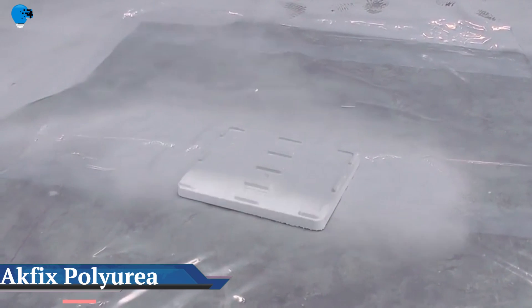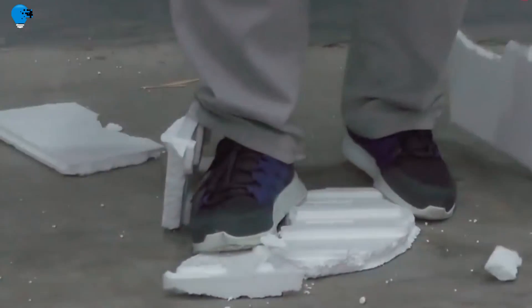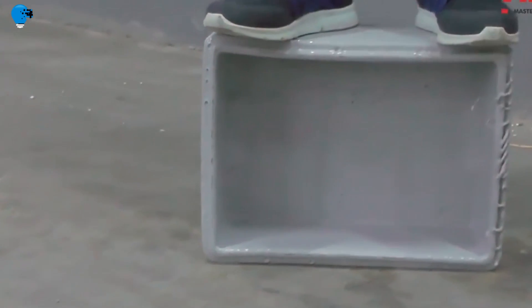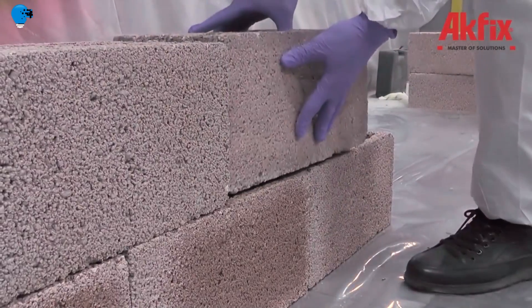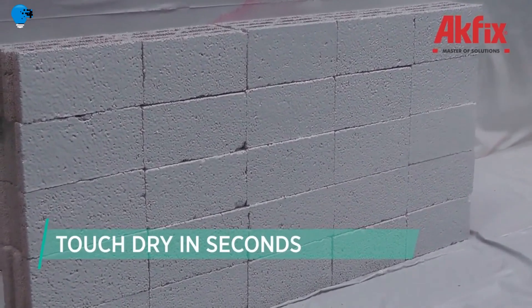The Polyurea Ecfix 1044 Standard: Pure Ecfix 1044 is a very fast-set, two-component, 100% solid flexible coating derived from a reaction of an isocyanate pre-polymer and an amine-terminated resin blend. This general-purpose aromatic pure polyurea has been especially designed to protect and coat concrete, metal, wood, ceramic, and geotextile surfaces.